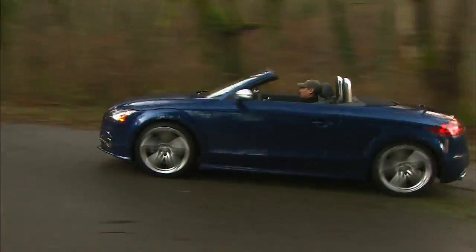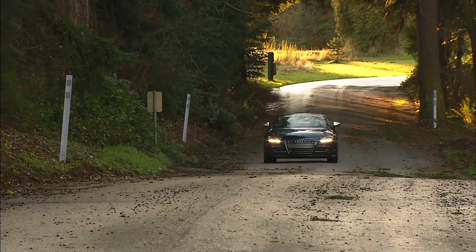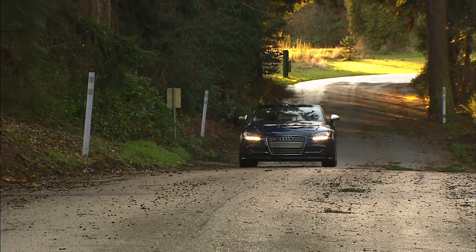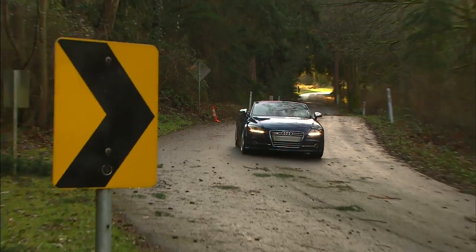The TT is highly stable and capable in the corners. A sport button changes the power steering boost and exhaust note. The Audi magnetic ride suspension is adjustable from comfortable but sporty to racetrack stiff.